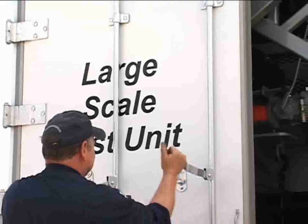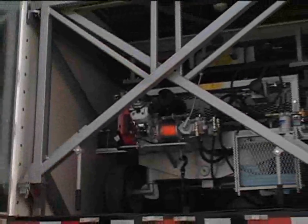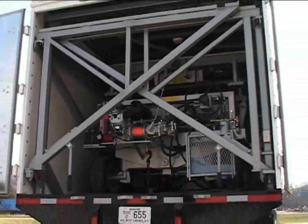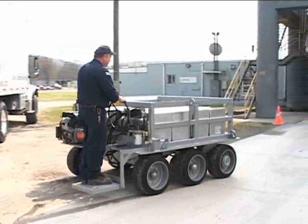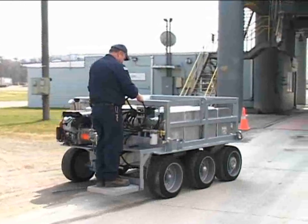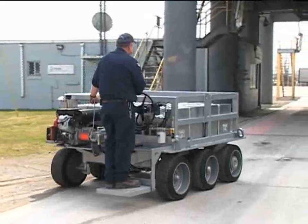Kanawha Scales and Systems builds test units to your specifications with 20,000 to 80,000-pound capacity. The KSS FA-6000 test units have minimal moving parts and boast the fastest and easiest operation of any unit on the market.